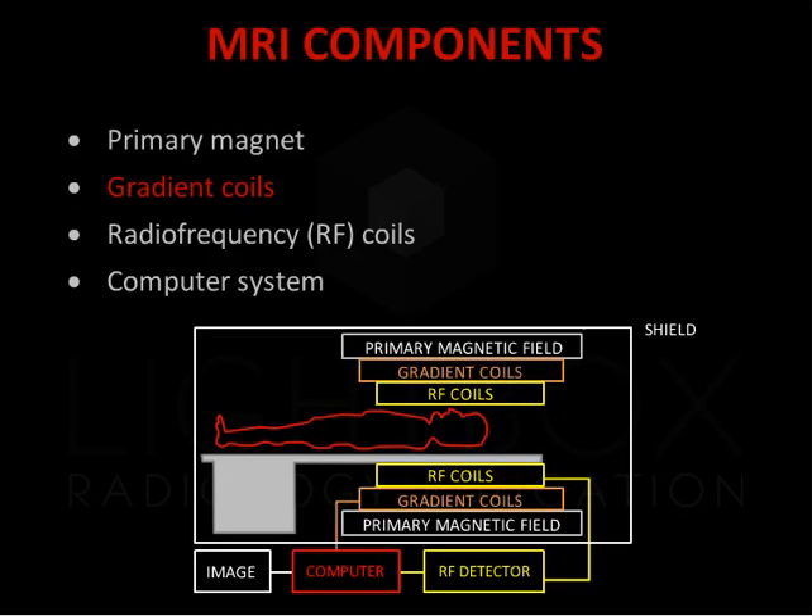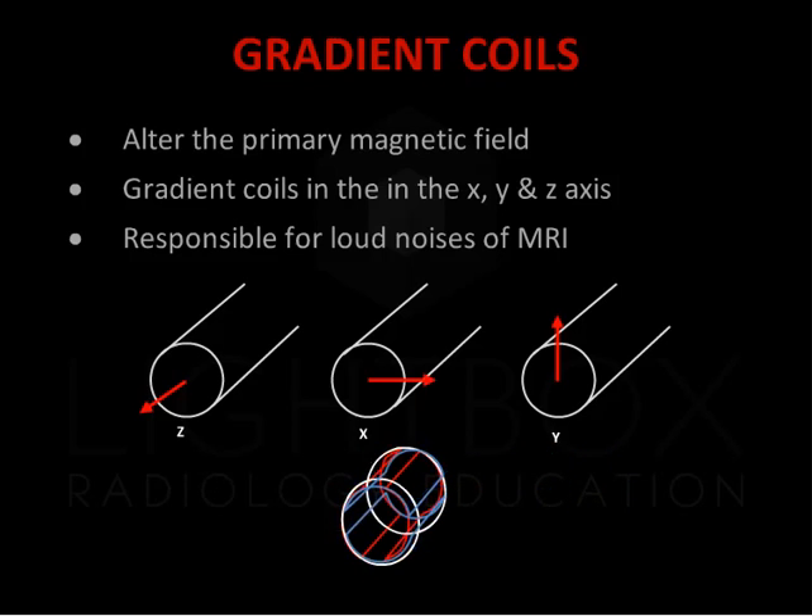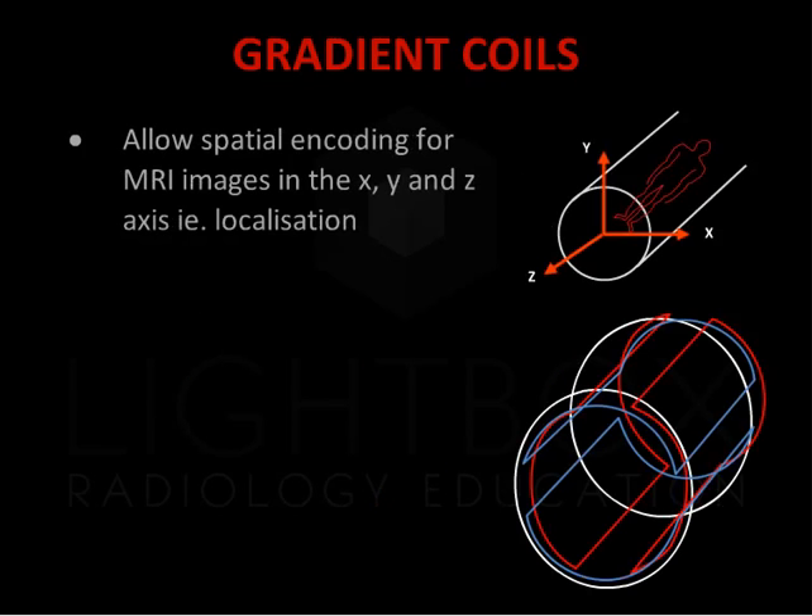The gradient coils generate secondary magnetic fields over the primary field. They are located within the bore of the primary magnet. They are arranged in opposition to each other, to produce positive and negative poles. The arrangement of these gradient coils gives MRI the capacity to image directionally along the z, x and y axis. There are three gradient coils, which are named according to the axis along which they act. Gradient magnets alter the strength of the primary magnetic field, thereby changing the precession frequencies between slices. This can then be used for slice selection and localization in the x, y and z axes, called spatial encoding, of MR images.